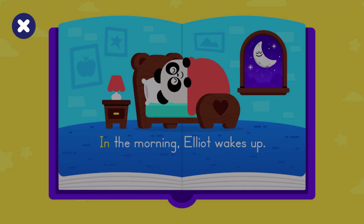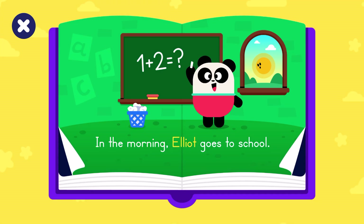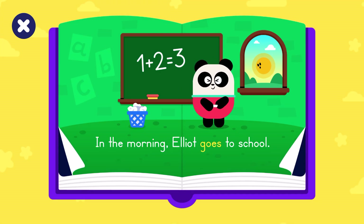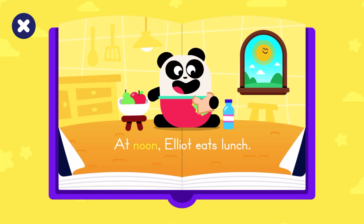Elliot's day. In the morning, Elliot wakes up. In the morning, Elliot goes to school.